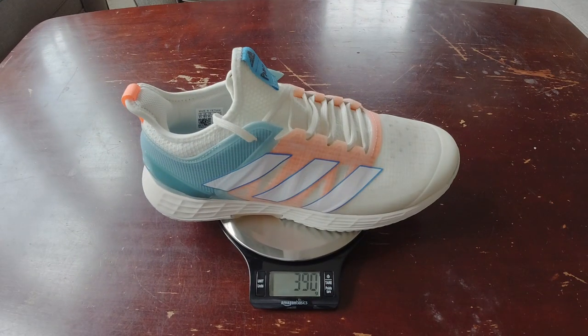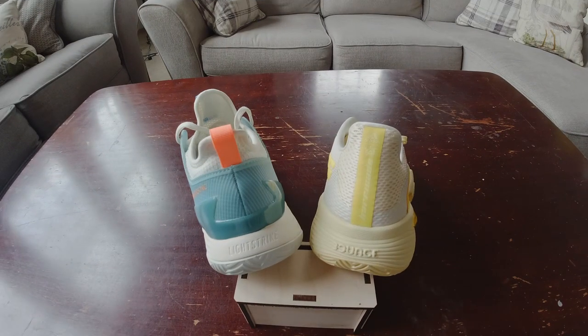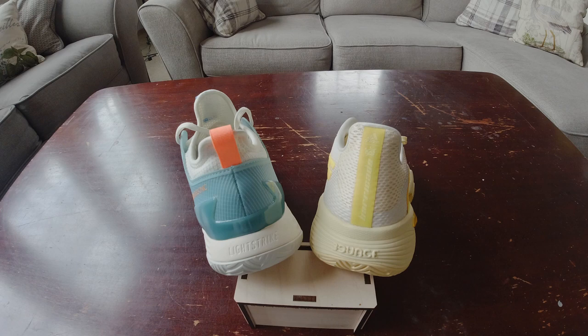Let's start with the basics — weight. 390 grams for the Ubersonics, otherwise known as 13.8 ounces, not even a pound. The Barricade's a little bit heavier at 420 grams, 14.8 ounces. They are the more sturdy, beefier offering. As far as the midsole goes, Light Strike in the Ubers compared to Bounce in the Barricades — more durable, more cushioned, but heavier. More comfort at the price of weight.